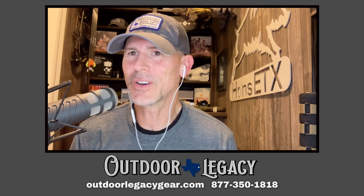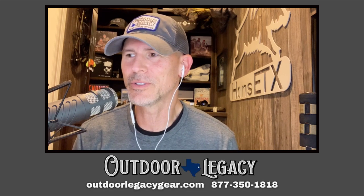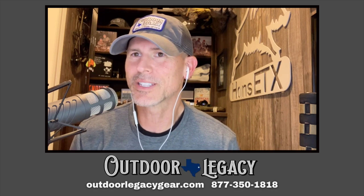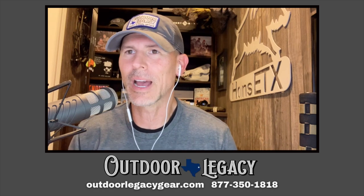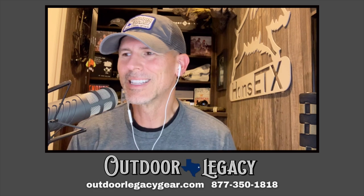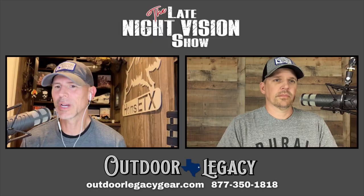If you saw something come out this Tuesday, it was our Two Minute Tuesday preview for the show. Some people have been asking for that, so every Tuesday we're going to be putting out a short preview of what's coming up this week, maybe a little bit of a recap from last week. If you didn't check it out, tune in first thing Tuesday morning.